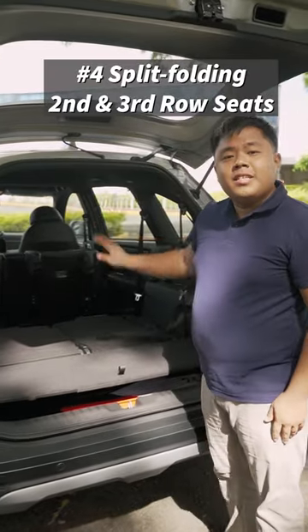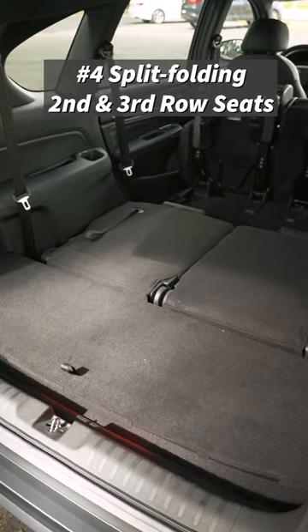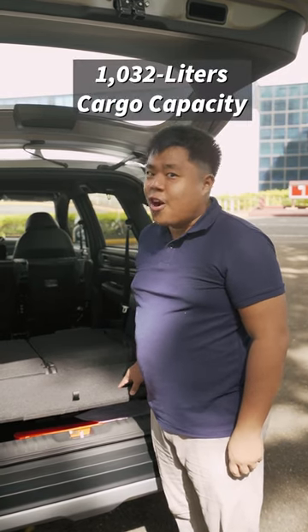And finally, split folding second and third row seats which, when you fold them all down, offer a maximum of 1,032 liters of cargo capacity.